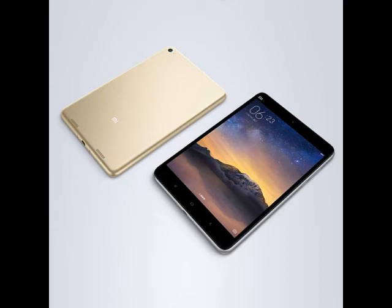It runs a 64-bit quad-core Intel Atom X5 Z8500 processor with 2 megabytes of cache, 4 cores, 4 threads, a base frequency of 1.44 GHz, and a burst frequency of 2.24 GHz under the hood, clubbed with an Intel HD GPU and 2 GB of LPDDR3 RAM. It is also the first Xiaomi device to be powered by an Intel processor.